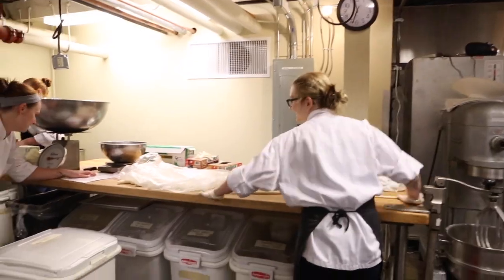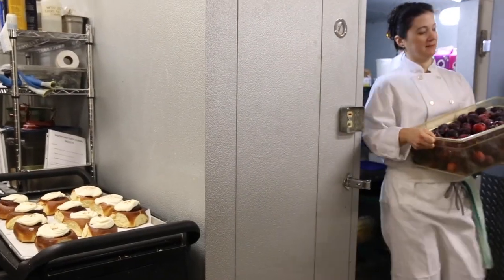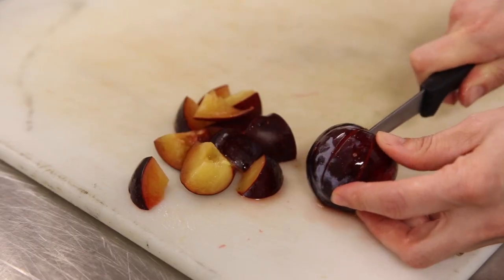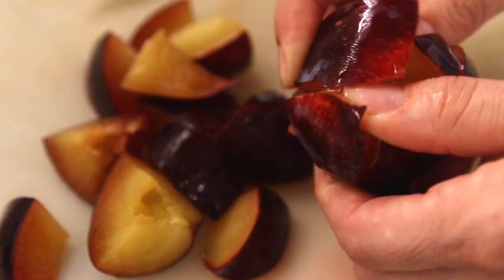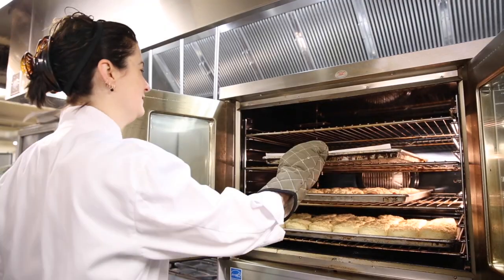We had a lot of plums in this morning, so it was a great idea to do some plum scones. We like to put a little citrus zest in there as well — a little lime zest to give it a little kick. The plums right now are so delicious they hardly need any messing with at all.